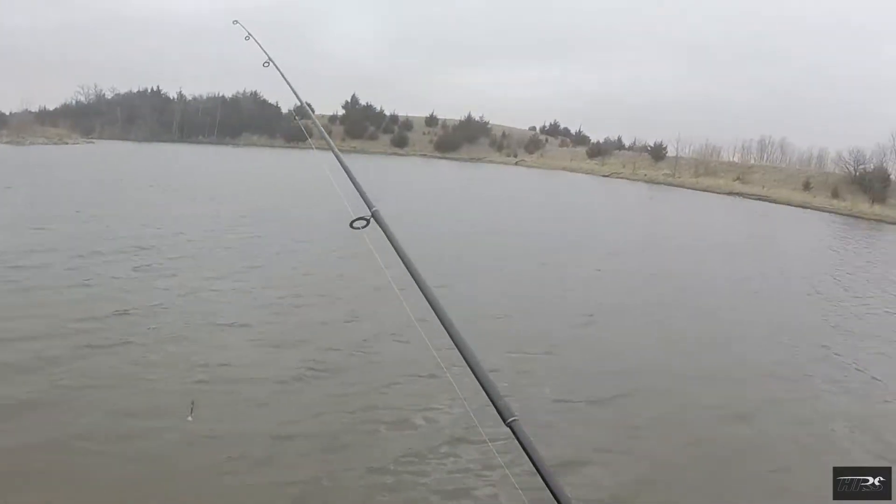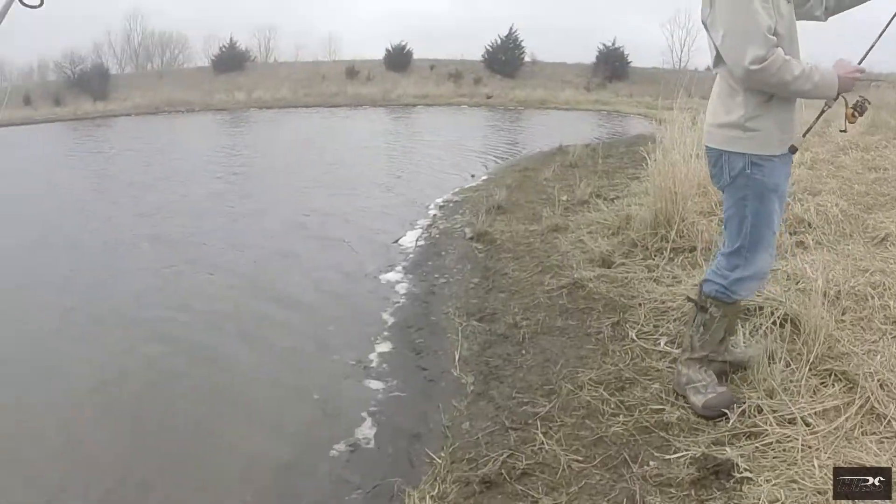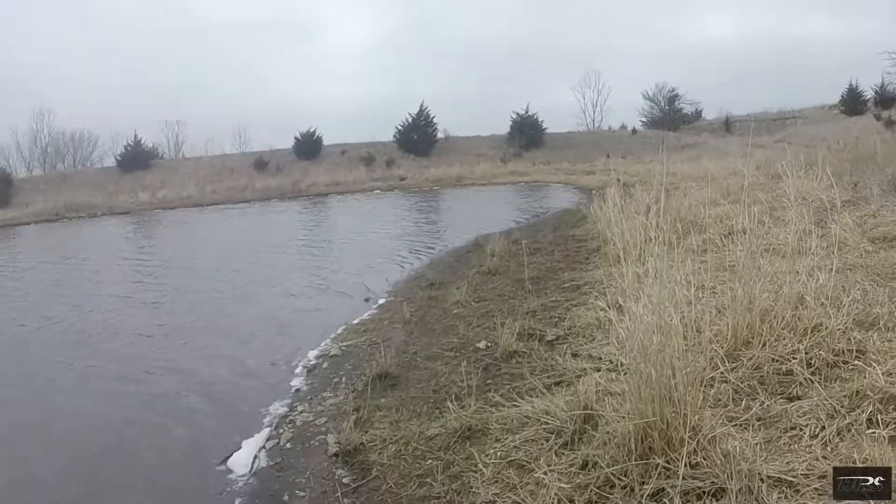They're taunting me — dang snow geese. All right, let's go to the fire spot. Grab a swim bait — is that what you're taking? Yep, that's all you need.